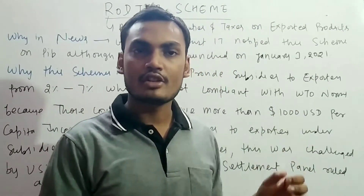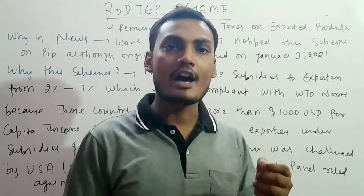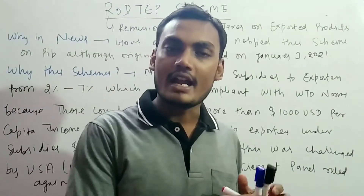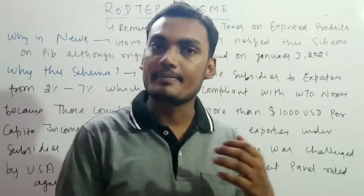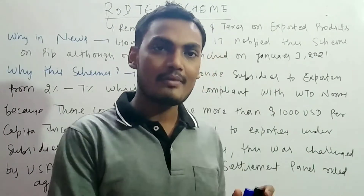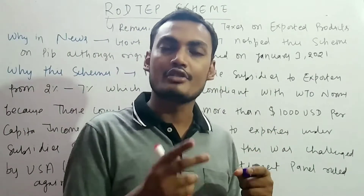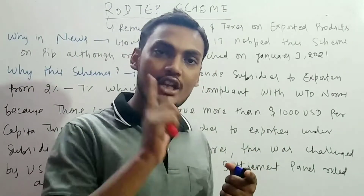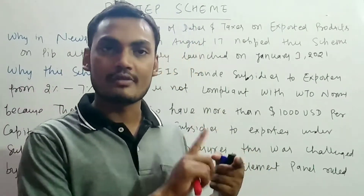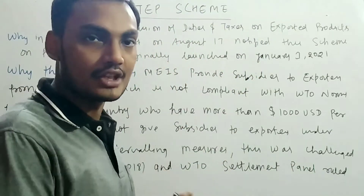Today we will talk about the Remission of Duties and Taxes on Exported Products, in short form RODTEP scheme. We will discuss why it is in the news, why this scheme was needed, what are the basic provisions, and how it will actually benefit the exporter.